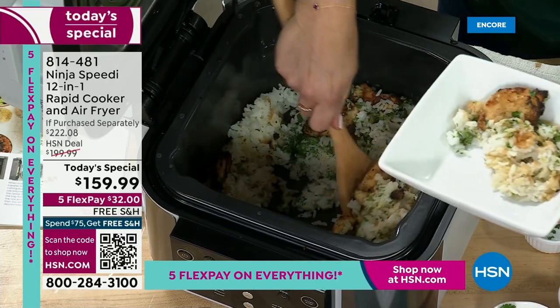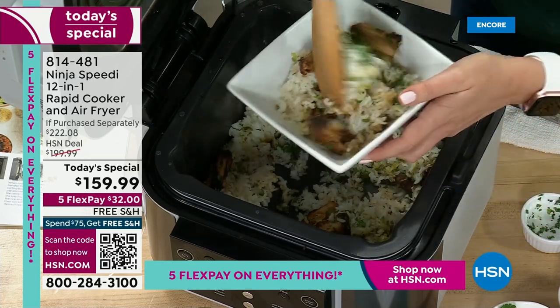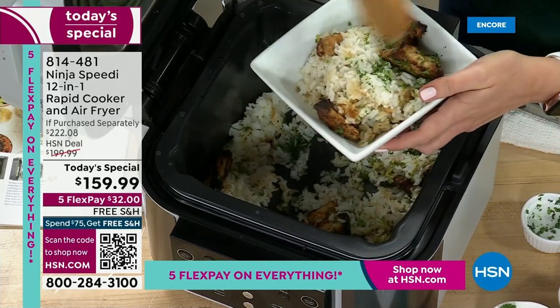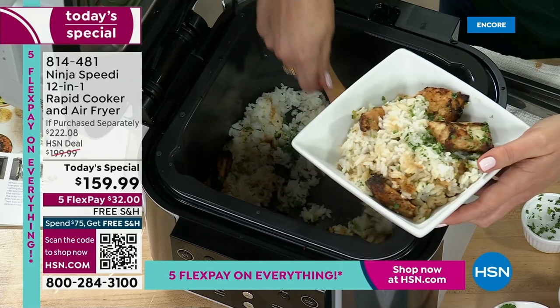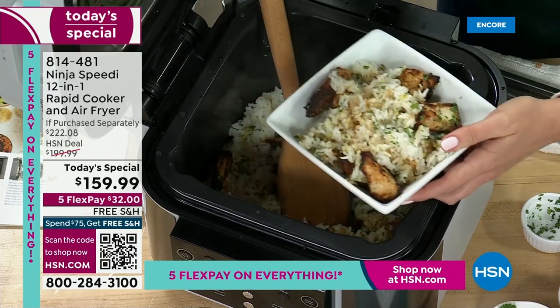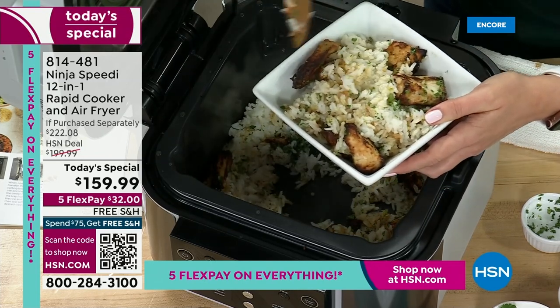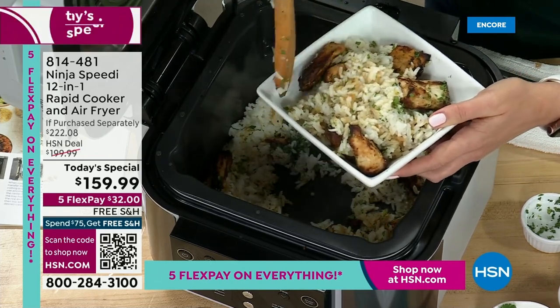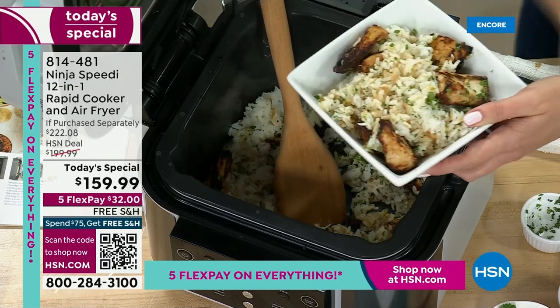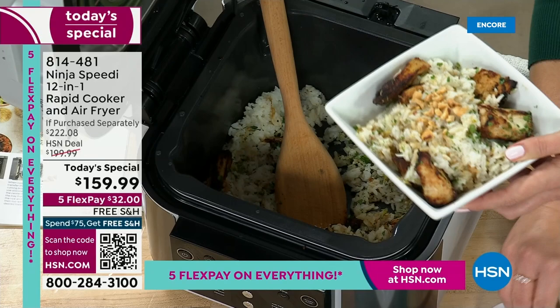This smells so good — I wish you could smell how fresh and tasty this smells right now. Think about how expensive takeout is getting these days — $15 for a bowl. I was able to cook this in 15 minutes, save money, and do it at home. Rice and chicken all in one pot. Look at the fluffy texture of that rice and how crispy and delicious that chicken is.